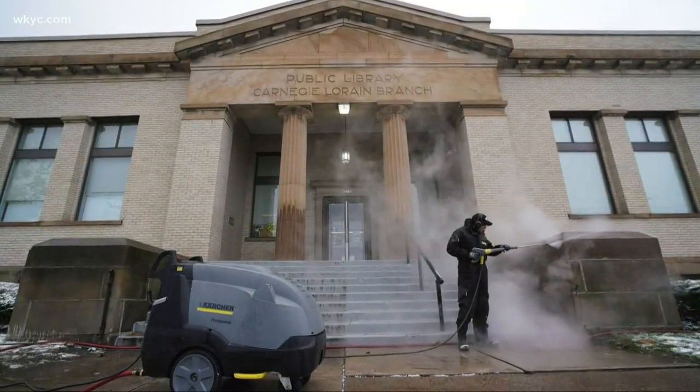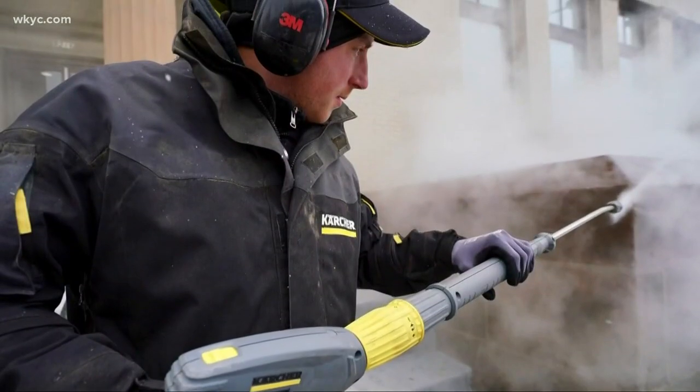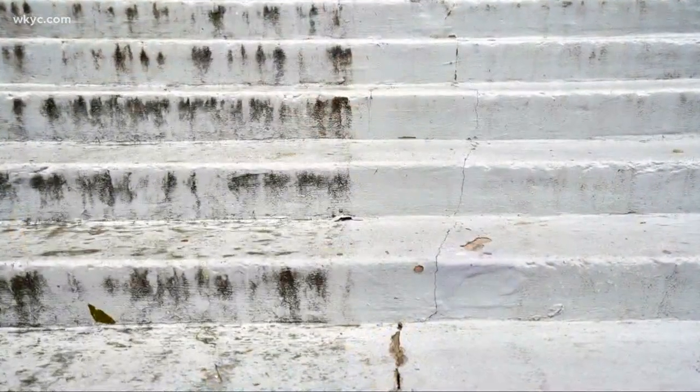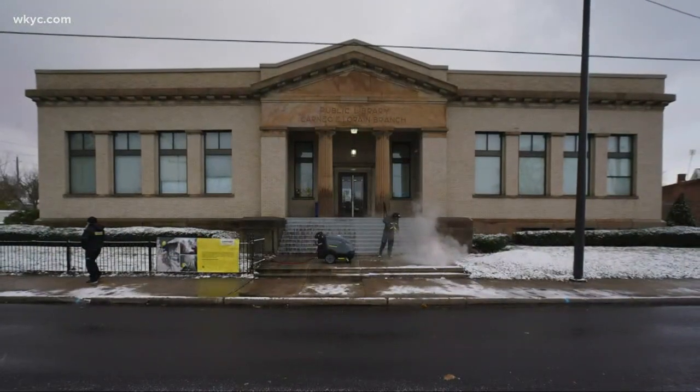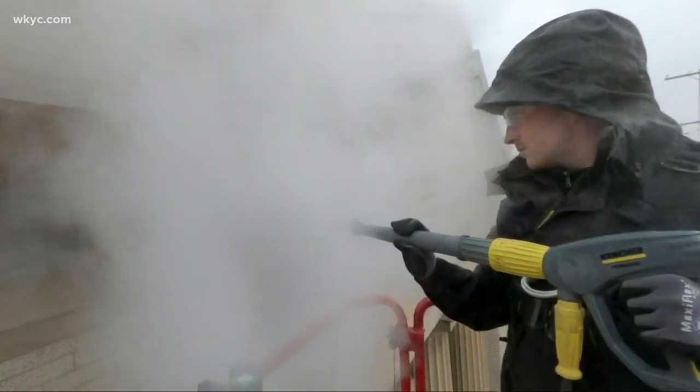This puts the little Lorraine Avenue branch on the same footing with some big world-renowned monuments and buildings. The goal is to keep on its feet an old library which has withstood time and the elements. With our hot water high-pressure cleaner and the steam, we can remove the biological soiling very softly and gently with very low pressure on the surface.